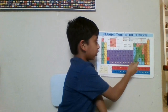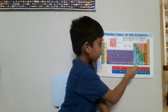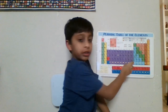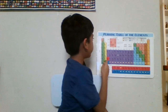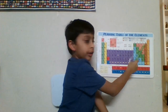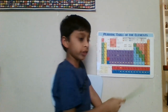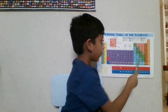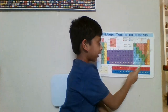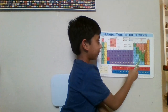This orangish-pinkish color is the other non-metals. They are pretty common in the Earth's crust, such as hydrogen — it's the tenth most common — and oxygen, which is the most common. Carbon and nitrogen are essential for life. Phosphorus is very reactive. Selenium is slightly smelly.